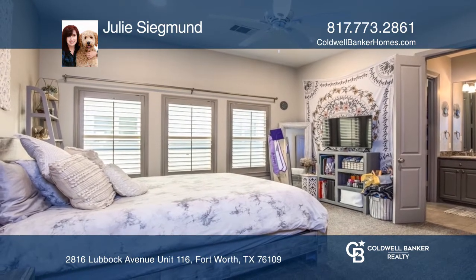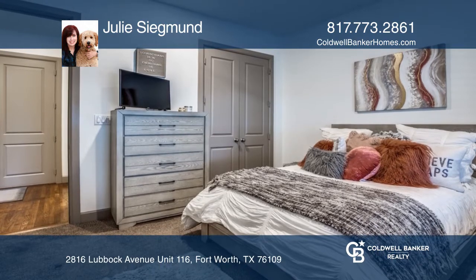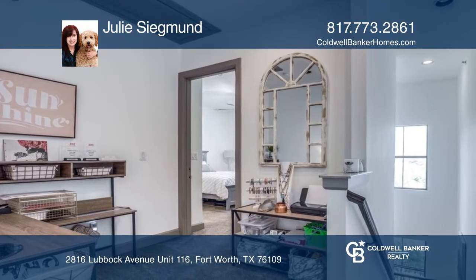The third floor has a primary bedroom and bath and secondary bedroom with bath, and a large landing area that's perfect for study desks.